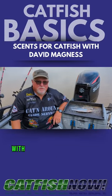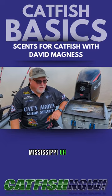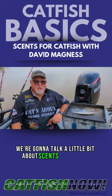I'm Captain David Magnus with Captain Around Guide Service, live in Hernando, Mississippi. Today we're going to talk a little bit about scents for catfish.